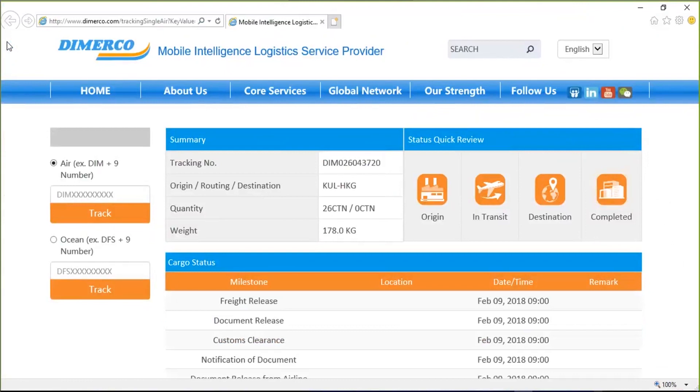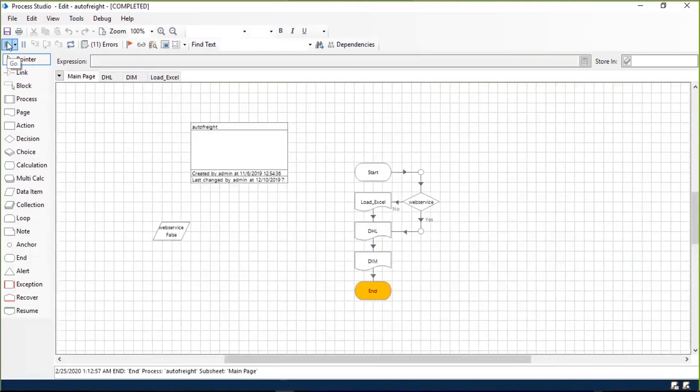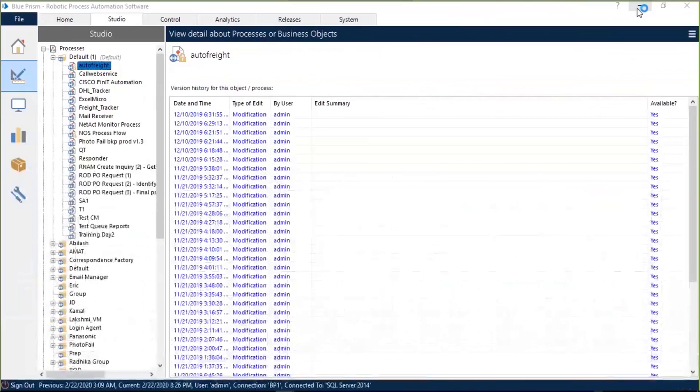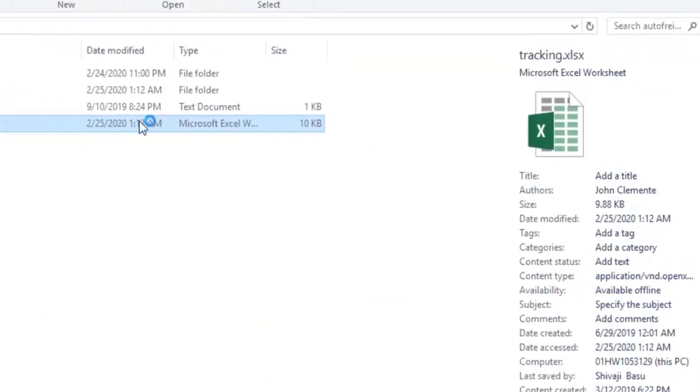The bot can also call APIs, as you know. It is now fetching the shipment status for the third one. Once done, it will put it into the Excel. Using Blue Prism, each of these stages can be divided into multiple pages and orchestrated by the Process Studio. By now the bot has updated the Excel — as you can see, the timestamp on the Excel coincides with the current time on my laptop.